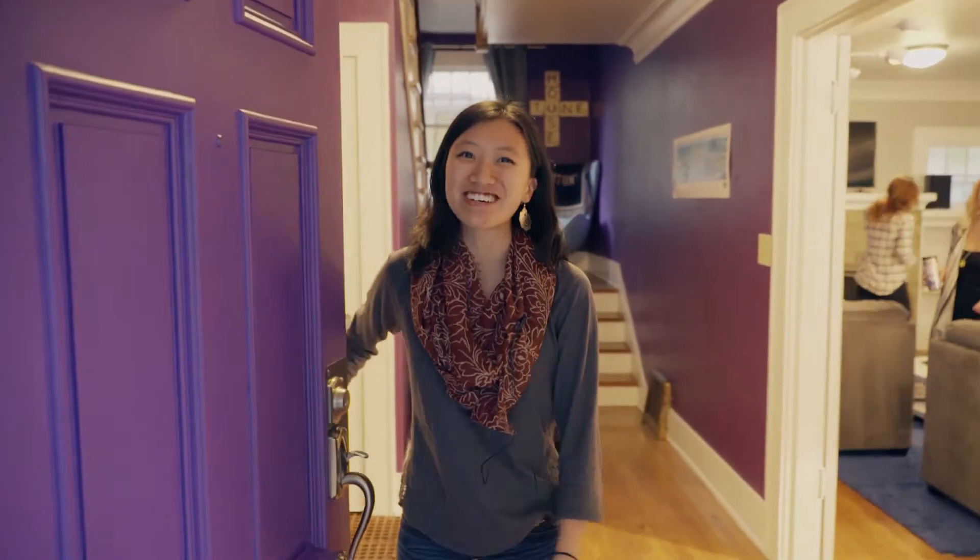Hey! Welcome to the Toon House. I'm Lillian. I'm one of the eight residents here, and I'm here to show you around our humble abode. Let's check it out.